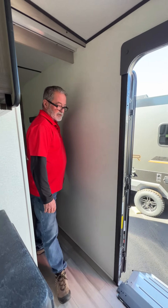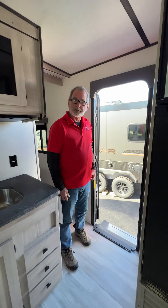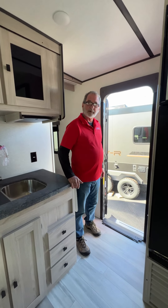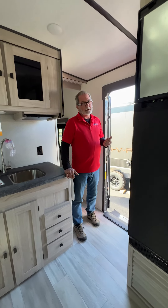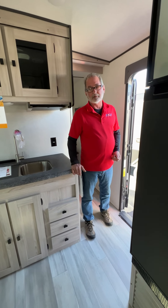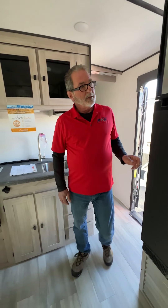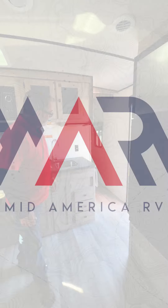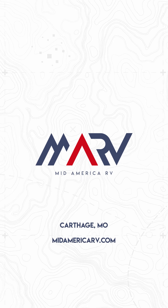One of the best things about it is, like all of our units here at MidAmerica RV, this comes with our exclusive RV Warranty Forever. You can go anywhere and get a 12-month warranty, but that forever warranty is only available here at MidAmerica RV, and that's on everything that we sell that's new. That's a lot of peace of mind right there. I'll see you later, thank you.